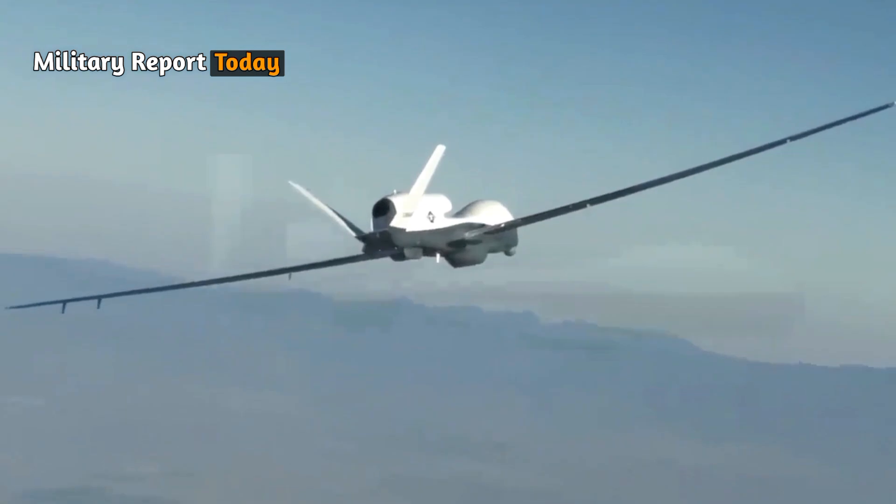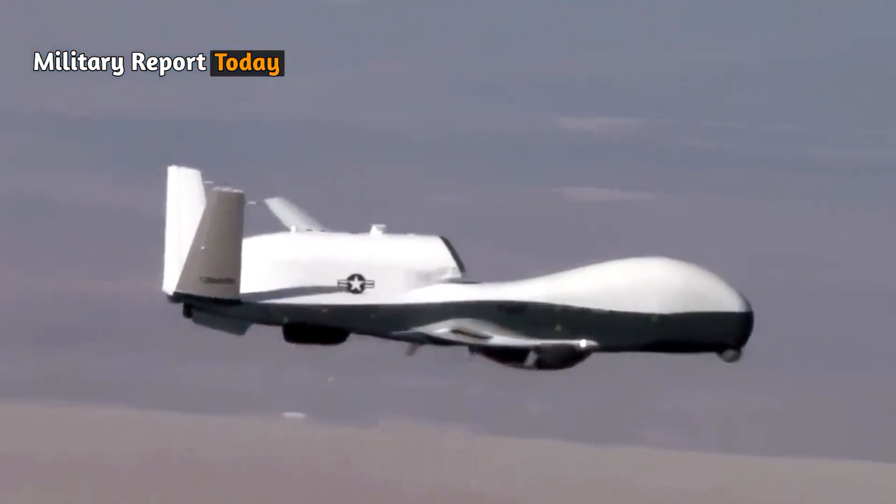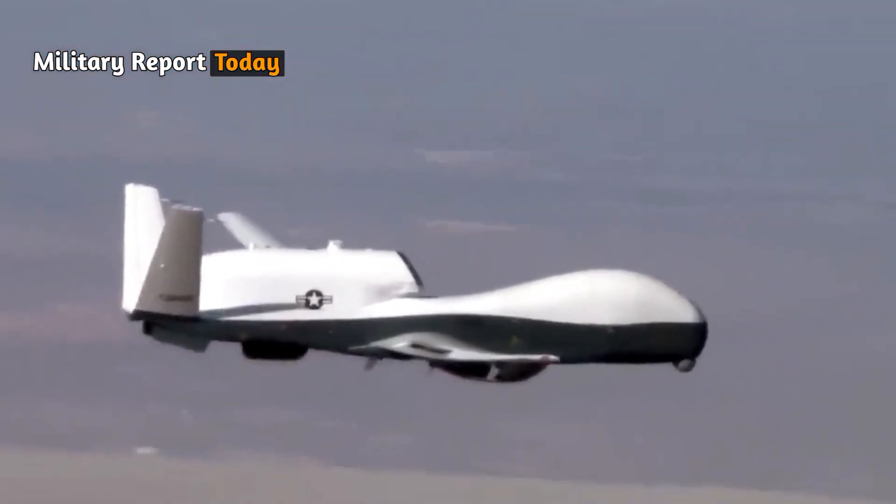This drone is considered one of the strongest unmanned vehicles compared to other platforms in its category.